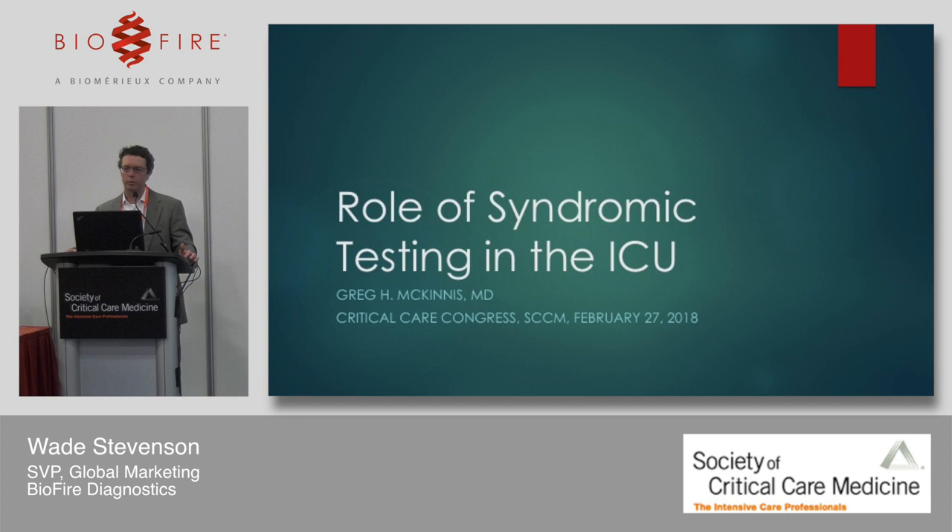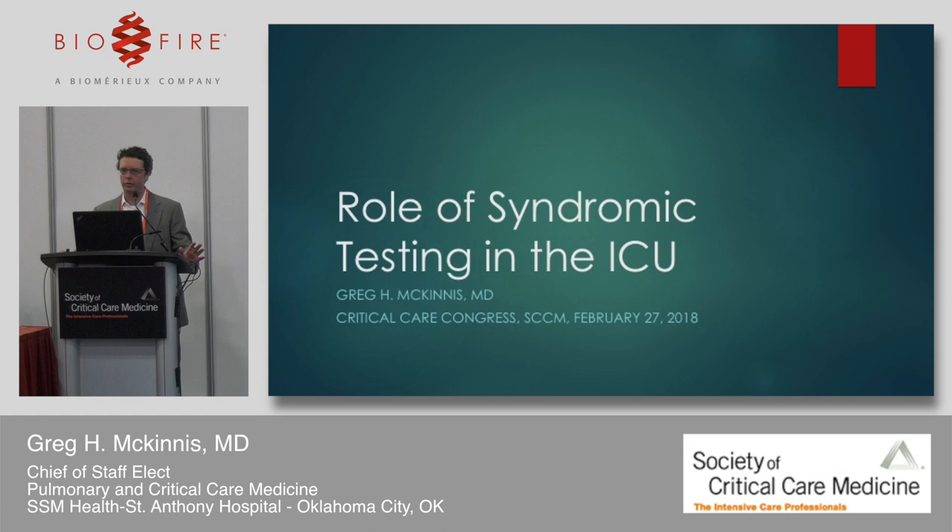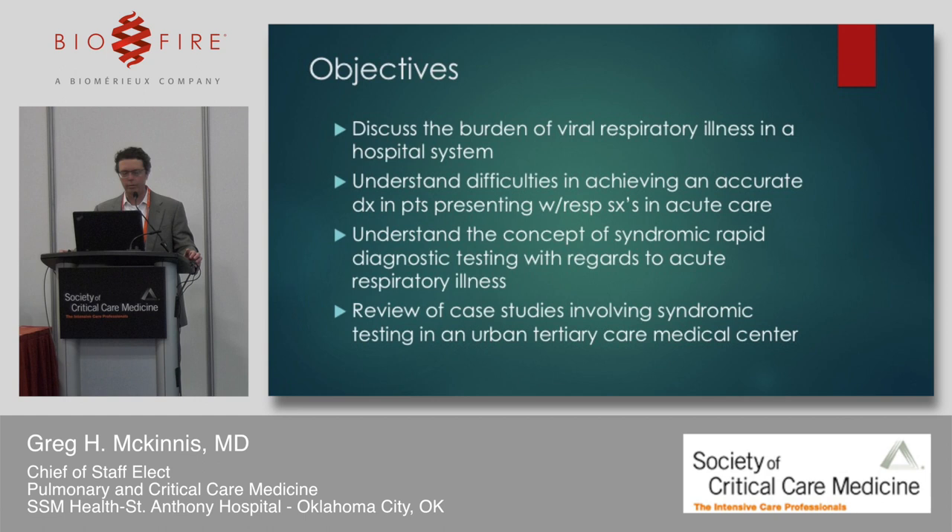Good morning. Thanks for joining me as we talk about syndromic testing in the ICU. I'm an intensivist running a 36-bed ICU in our urban tertiary medical center in Oklahoma City. I have a disclosure with BioFire Diagnostics. We're going to talk about viral respiratory illness in a hospital system, the difficulties of achieving an accurate diagnosis in acute care patients with respiratory symptoms, and then some case studies from our medical center — all within the last six weeks.